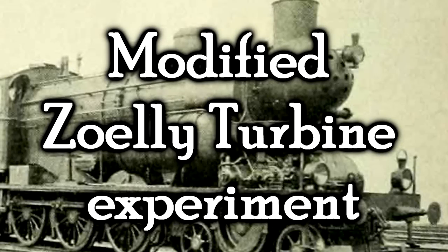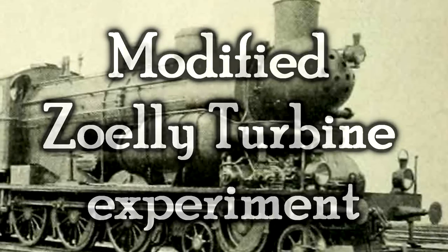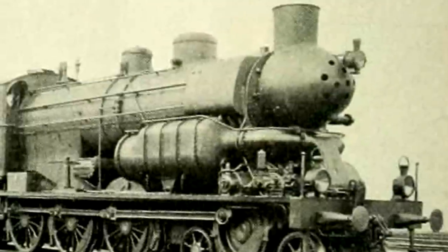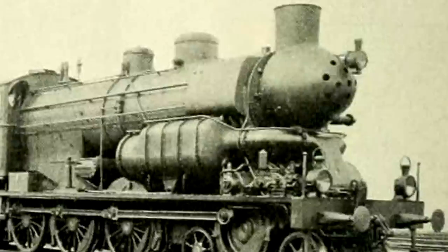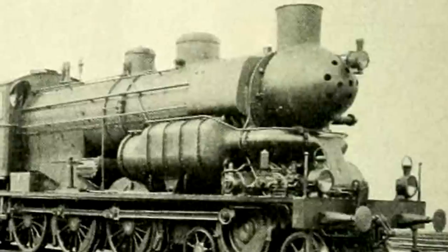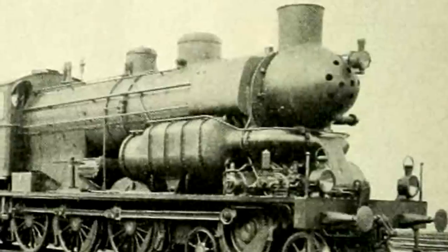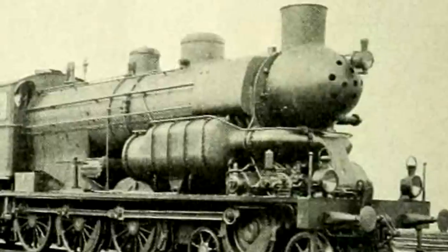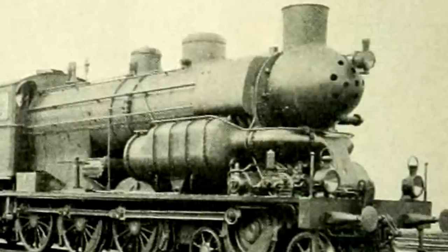The modified Zoeli turbine experiment. What in the... Why is any of... I have many questions, and I fear I will not be getting many answers in return. This is a Swiss locomotive, and judging by the name it is in fact a steam turbine. I've mentioned steam turbines many, many times on these lists, and the running theme with them is that they just don't work.